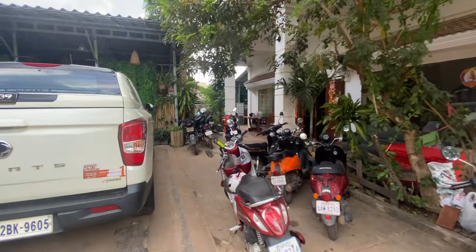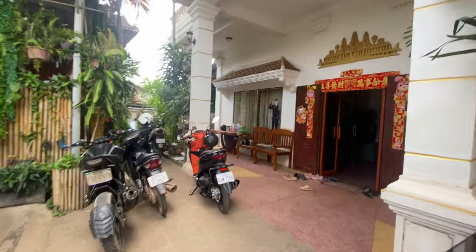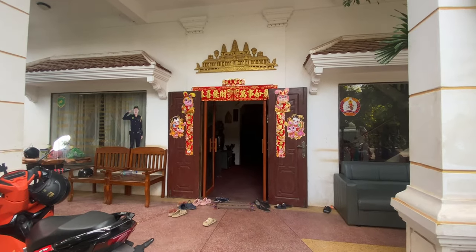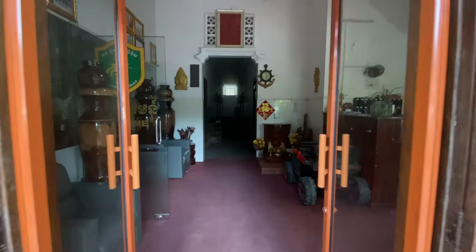As you can see, this is the parking area. The location of this apartment is really good — I'll tell you more about that at the end of the video. This here is the lobby area.